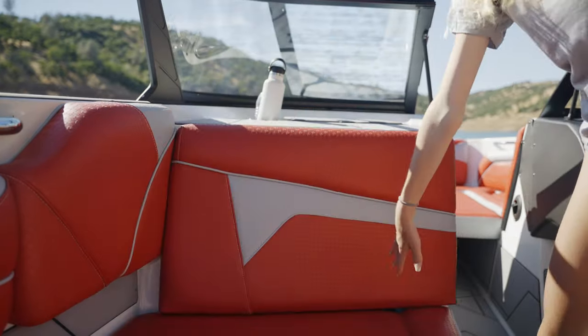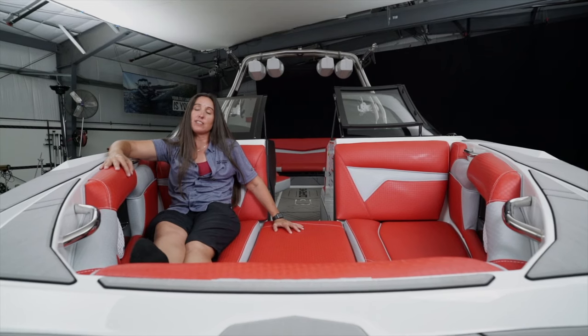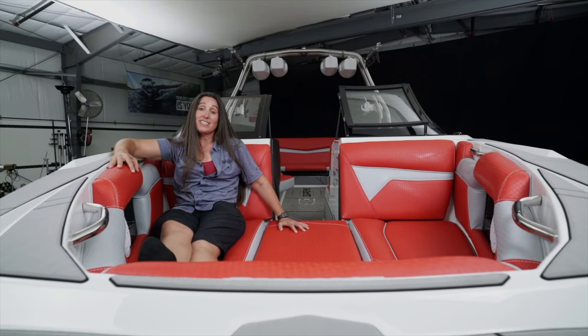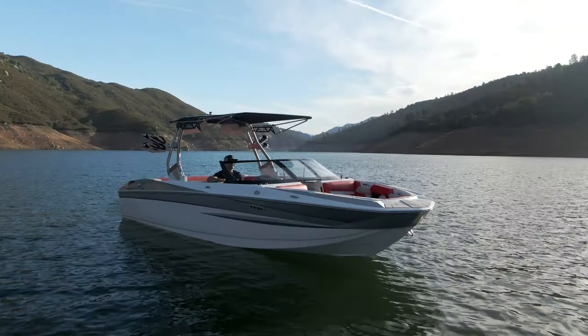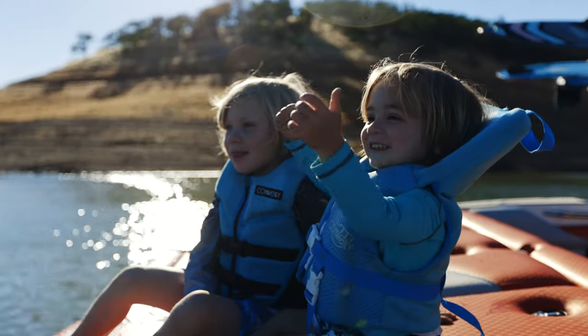There are even some handles to hold on when somebody's taking a tight turn. The Supreme S240 is accommodating all the way through — 24 feet long, room for 16 people, and let's face it, it's awesome. Check out this Supreme at your local dealer today. I hope you've enjoyed the walkthrough on the 2022 Supreme S240 — this boat is everything it appears to be and more. Visit your local Supreme Boats dealer and let us prove it to you today.